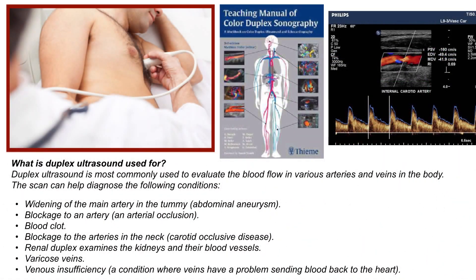What is duplex scanning used for? Duplex ultrasound is most commonly used to evaluate the flow of blood through various arteries and veins in the body. It can help diagnose the following conditions: a widening of the main artery in the tummy — an abdominal aneurysm; a blockage of an artery, like an arterial occlusion; a blood clot; blockage to the arteries in the neck — carotid occlusive disease; renal duplex to examine the kidneys and their blood vessels; varicose veins; and venous insufficiency.